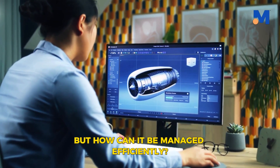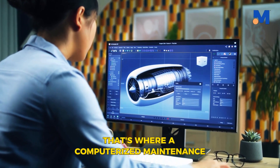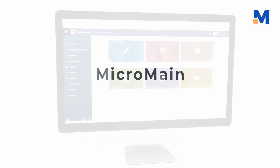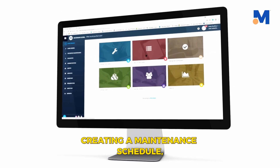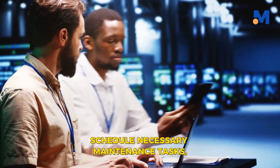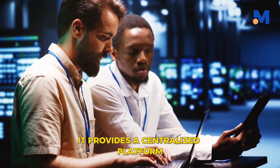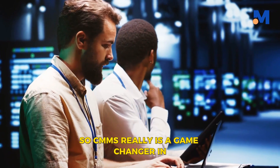But how can it be managed efficiently? Managing preventive maintenance can be a daunting task. That's where a computerized maintenance management system, or CMMS, comes into play. This powerful software not only streamlines the process of maintenance management, but also enhances efficiency and productivity. It helps in assessing the fleet, creating a maintenance schedule, and tracking performance. With CMMS, you can easily monitor the condition of your aircraft, schedule necessary maintenance tasks, and keep track of all performed activities. It also provides a centralized platform for all your maintenance data, making it a true game-changer in aircraft preventive maintenance.